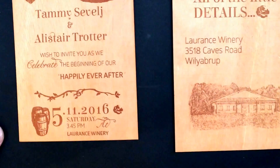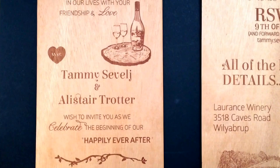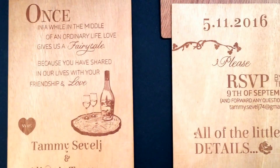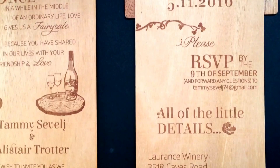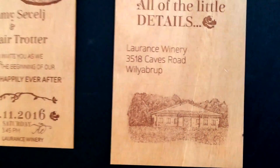Hello Facebook friends! Just wanted to show you a custom designed invitation that we've done here for Tammy and Alistair. This particular invitation is engraved on mahogany, is double-sided, and we've actually put three photos in this actual invitation.